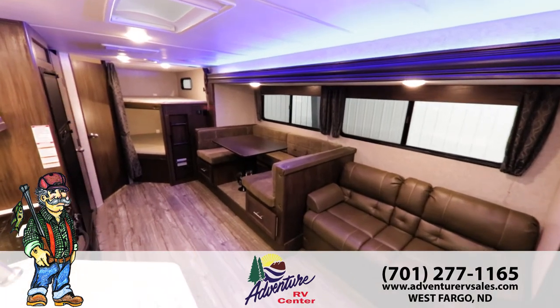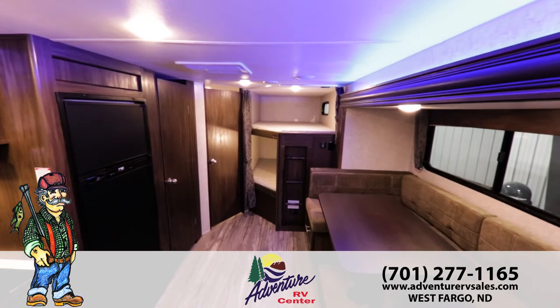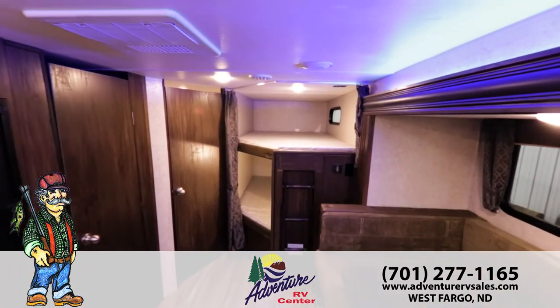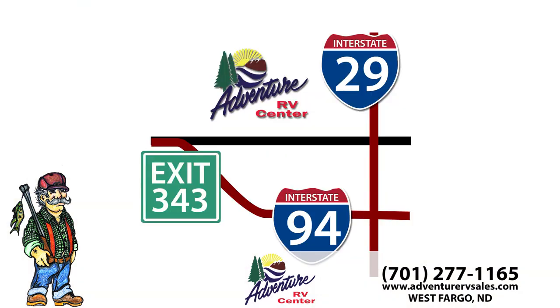So when you're looking for unbeatable quality in a budget-friendly half-ton towable RV for your family, check out the Cherokee Grey Wolf. You can walk through this floor plan and many others at Adventure RV, conveniently located in West Fargo across from the fairgrounds on Main Avenue.